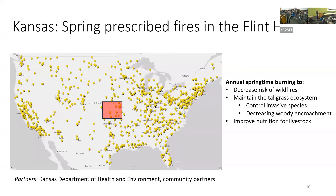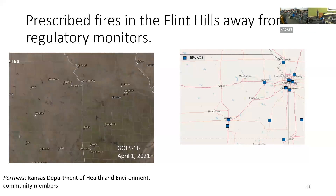The first is on spring prescribed fire burning in the Flint Hills region of eastern Kansas. Every year, particularly peaking in April, a huge fraction of the land in the Flint Hills — primarily prairie grasslands — is burned each year to decrease wildfire risk, maintain the ecosystem by keeping out invasive species, and improve nutrition for livestock.